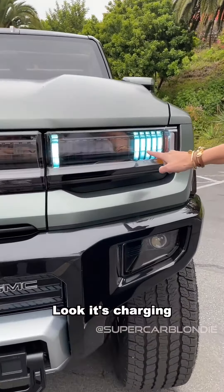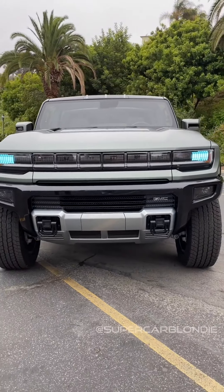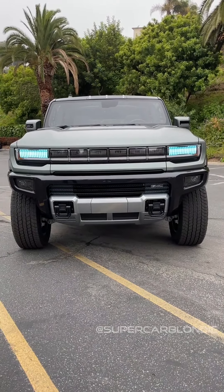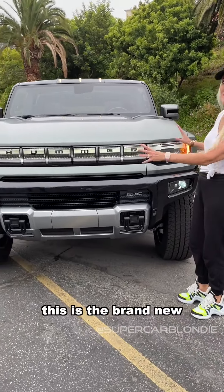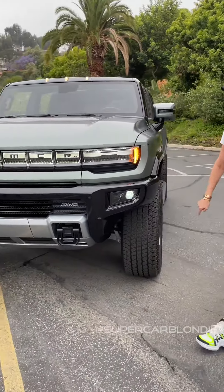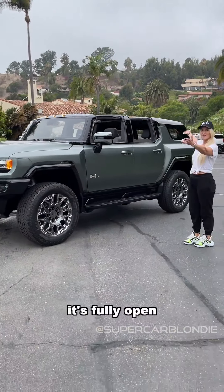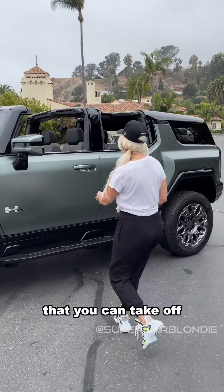Look, it's charging. Fully charged — this is the brand new fully electric Hummer. Right now, check this out guys, it's fully open. It has sky panels that you can take off.